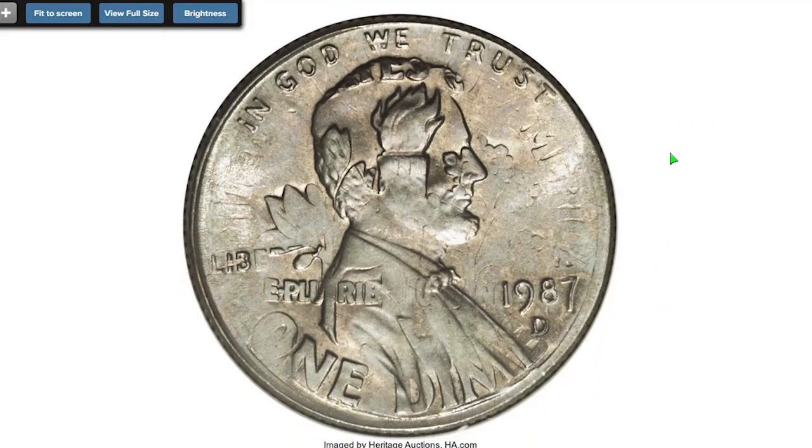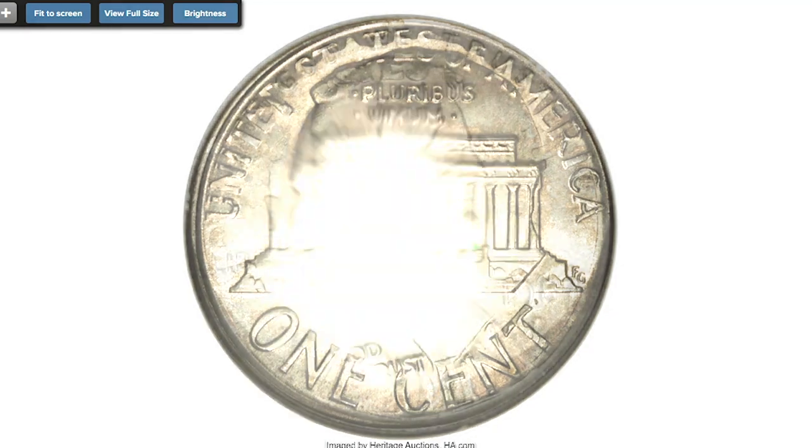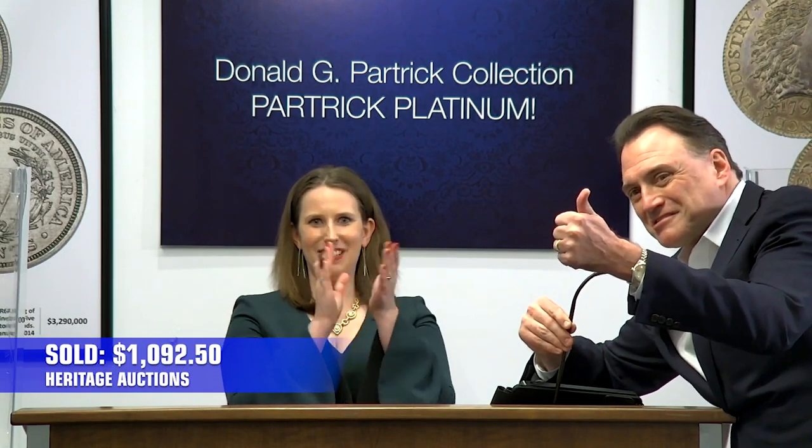Here is a 1987-D cent struck on a dime planchet, graded MS-64 by ANACS — a lustrous tang gold and powder blue, so-called 11-cent piece. Roosevelt gazes west relative to the Lincoln Memorial. The cent date and mint mark are bold, and the dime's mint mark is clear. Sold in 2007 for $1,092.50 at Heritage Auctions.